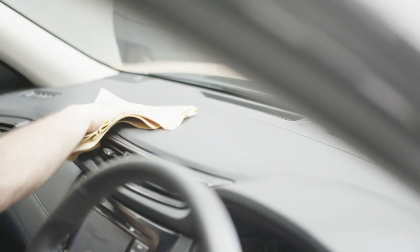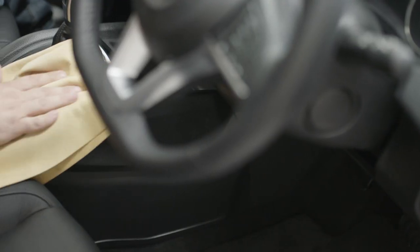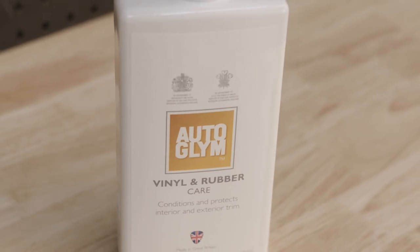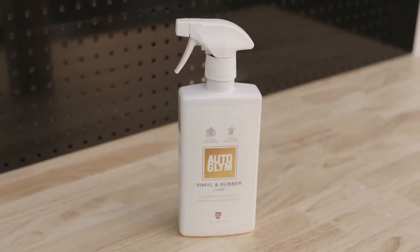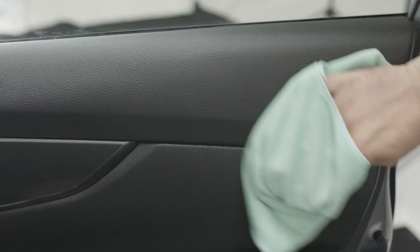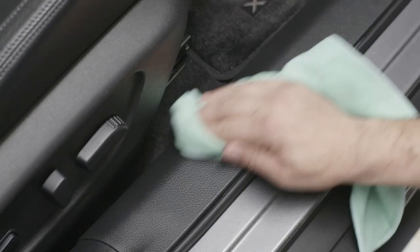Dust will build up over time and the best thing for that is a damp chamois. Gently wipe over the seats and hard dash areas to remove dust, finger marks and scuffs from shoes. If you want to enhance the look of your interior hard areas, Autoglym's Vinyl and Rubber Care is a great option. It provides an anti-static UV barrier to protect your interiors. Simply spray it on and wipe it off. It will enhance and protect the hard parts of the interior while leaving a lovely lemon smell.